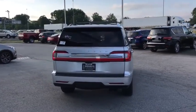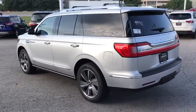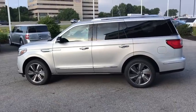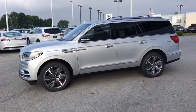Here are some of this vehicle's great options: backup camera, power liftgate, anti-lock braking system, power passenger seat, remote engine start, lane departure warning, steering wheel audio controls, stability control.